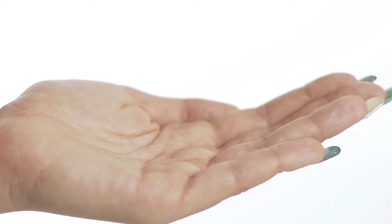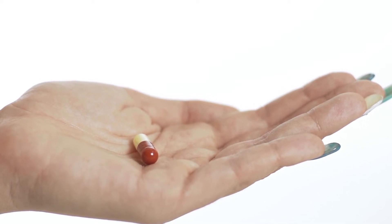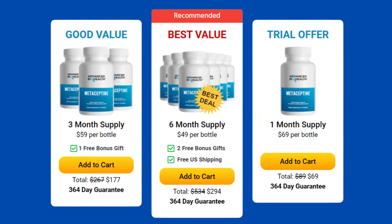The correct way to use Metiseptine is to take one capsule every morning. Take it every day and without interruption, as this will be essential for your results. It is important that you take the treatment for at least three months of use. You can see initial results as early as the first month, but most people have better results after three months of using this product.